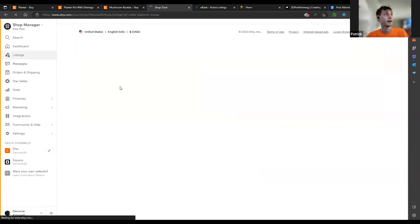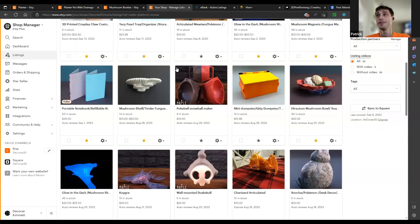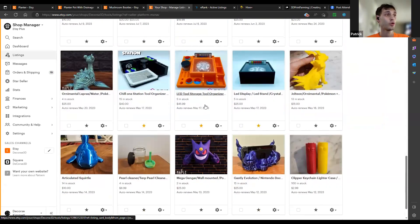On how many products to list: I'm at 65 listings because I just keep listing stuff. I think it's great to have more than not, because it gives people more options to scroll through.